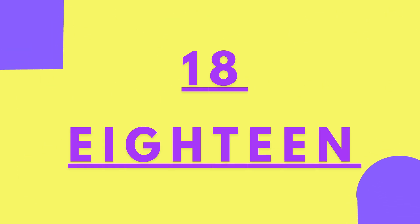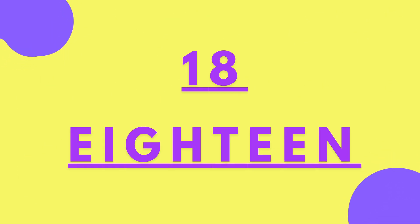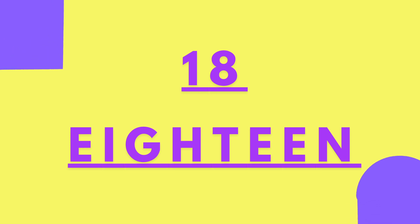One, two, three, four, five, six, seven, eight, nine, ten, eleven, twelve, thirteen, fourteen, fifteen, sixteen, seventeen, eighteen. E-I-G-H-T-E-E-N. Eighteen golden stars.